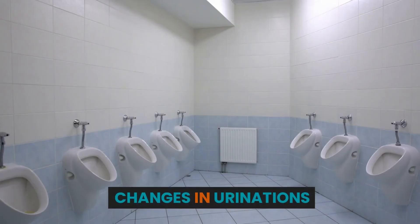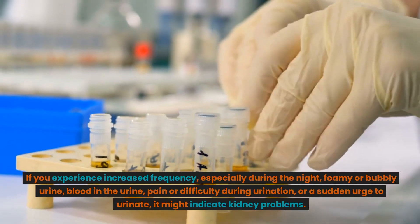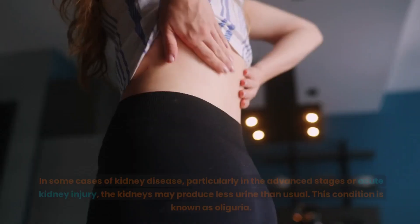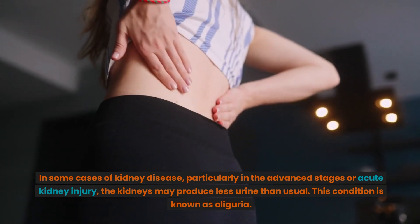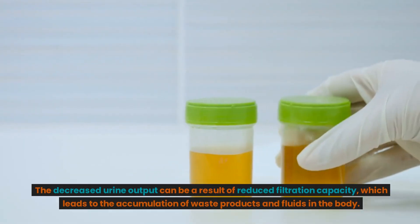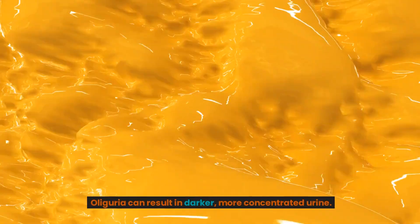Changes in urination: Pay attention to changes in your urination patterns. If you experience increased frequency, especially during the night, foamy or bubbly urine, blood in the urine, pain or difficulty during urination, or a sudden urge to urinate, it might indicate kidney problems. In some cases of kidney disease, particularly in the advanced stages or acute kidney injury, the kidneys may produce less urine than usual. This condition is known as oliguria. The decreased urine output can be a result of reduced filtration capacity, which leads to the accumulation of waste products and fluids in the body. Oliguria can result in darker, more concentrated urine.